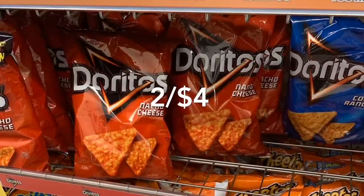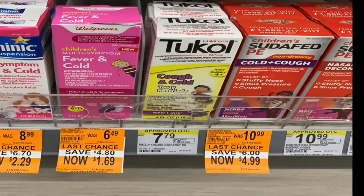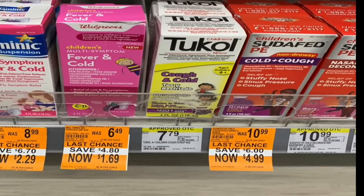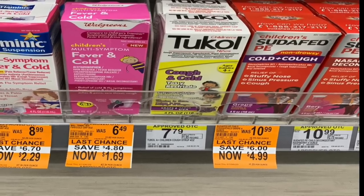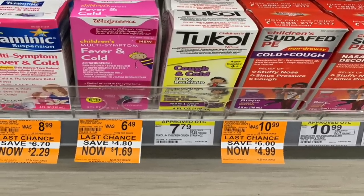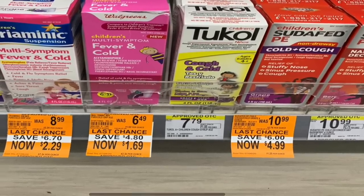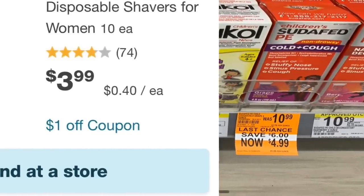Make sure to check the clearance aisle — they have a lot of medicine on clearance, like Walgreens brand items for $2.29, $1.16, and other products for $4.99.